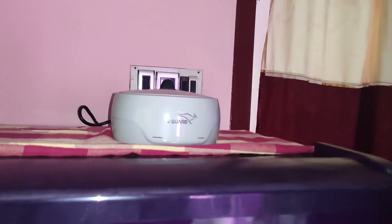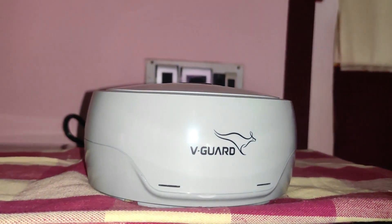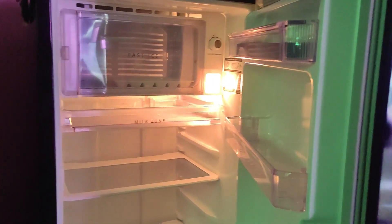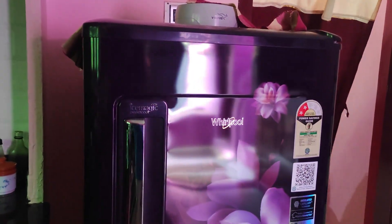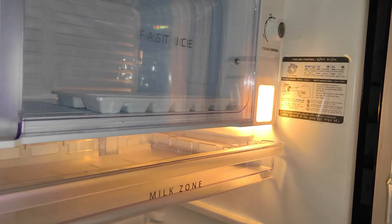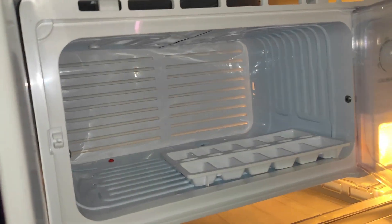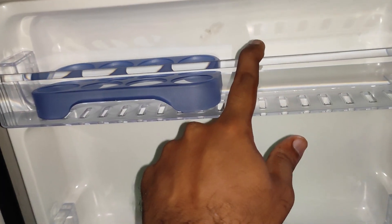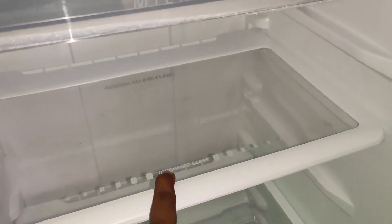In this fridge, you can get good cooling performance. It runs on about 1 year of current efficiency. The cooling is set to a suitable amount for everyday use.